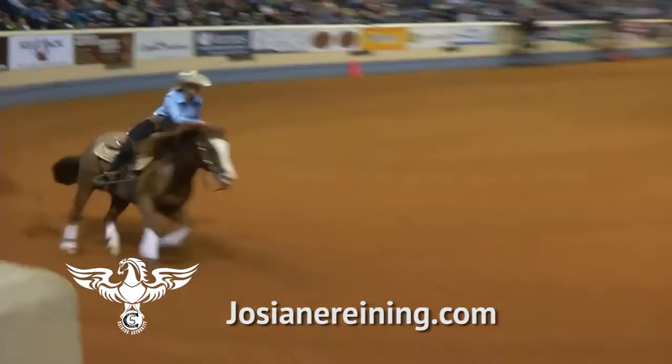With the flex tree, it helps kind of mold with the horse's back, and it's just been very comfortable for me and them to execute what we need them to do. So come check us out at ContinentalSaddlery.com and you'll experience the Continental Saddlery.